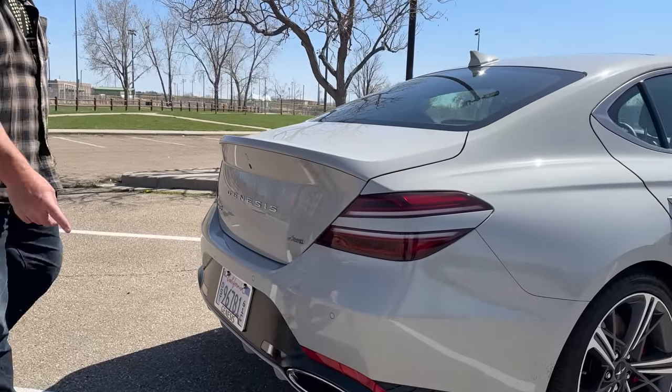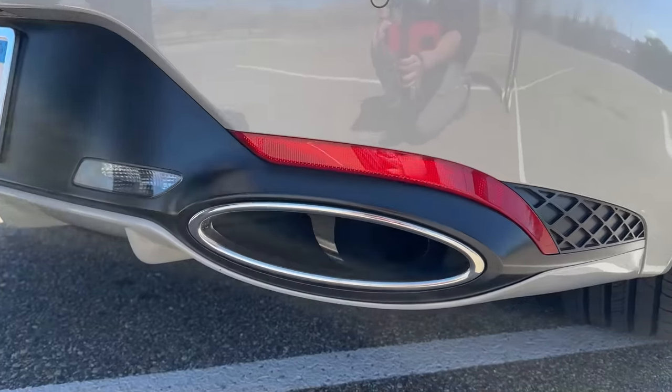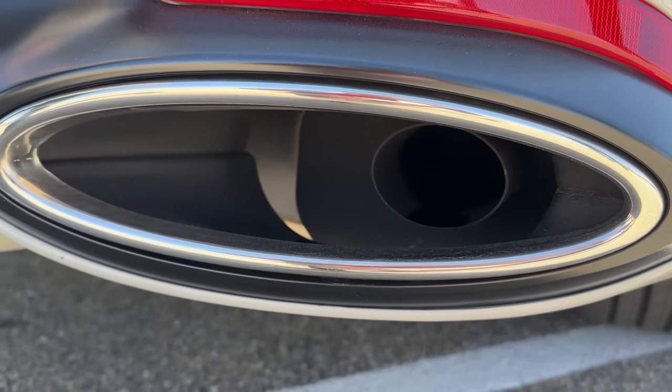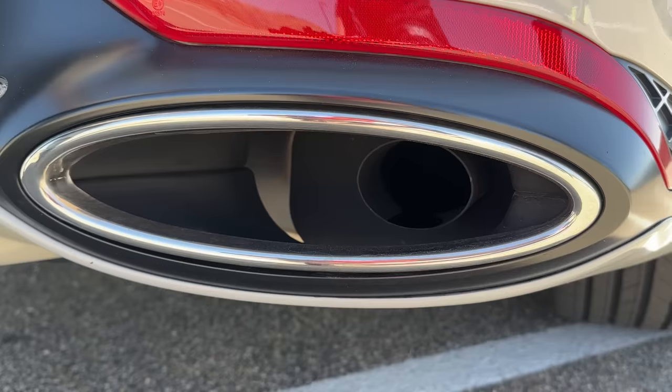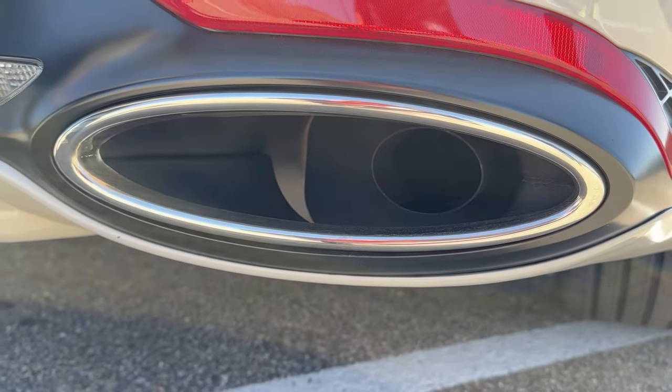There is something interesting — these oval exhaust ports. If you look in them, there are real pipes in there, thank you, as opposed to many Germans. But I don't really think those oval ports really work. I'd rather have the pipes come out, maybe those be a little augmented physically.